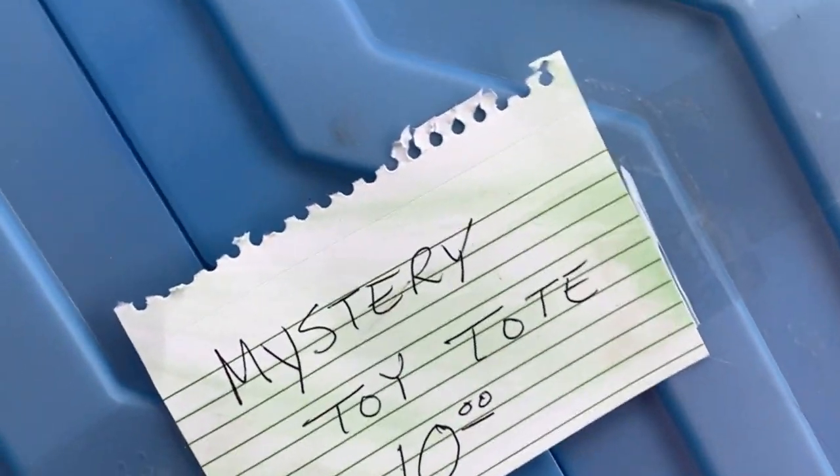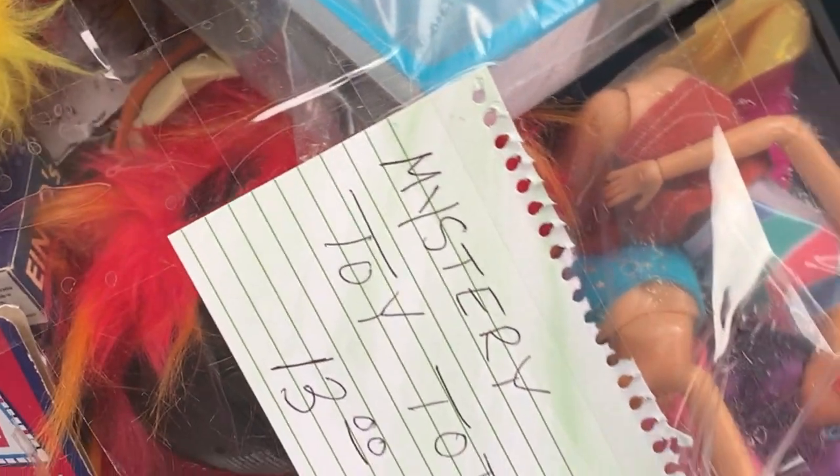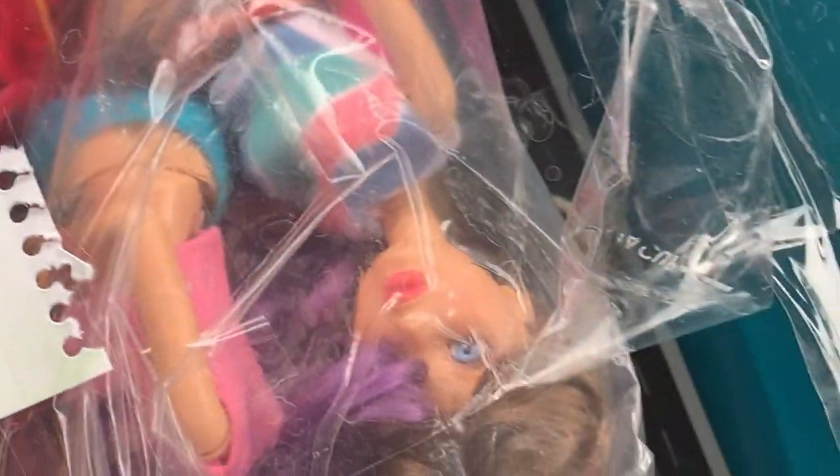We've got four mystery toy totes that I'm going to be unboxing. I'm sitting outside on my porch and the neighbors have a pool, so there is going to be some background noise, so I apologize. But this is the first mystery tote.